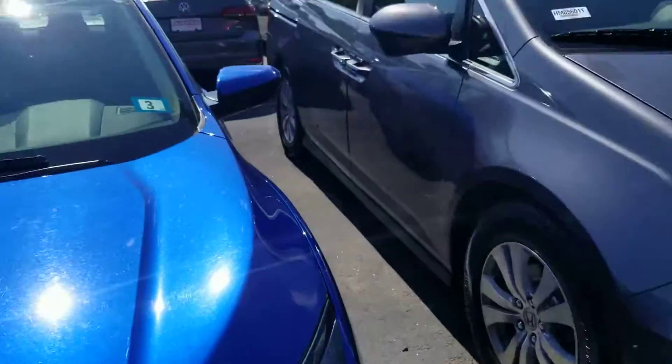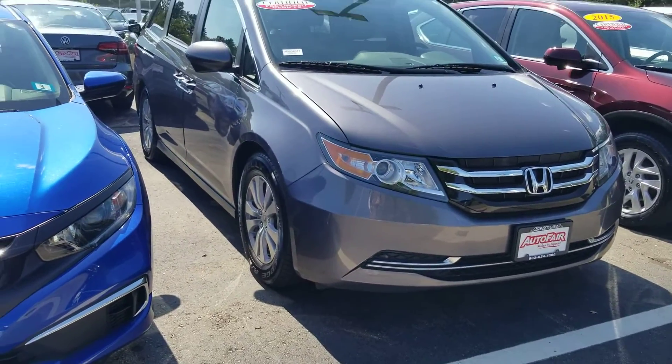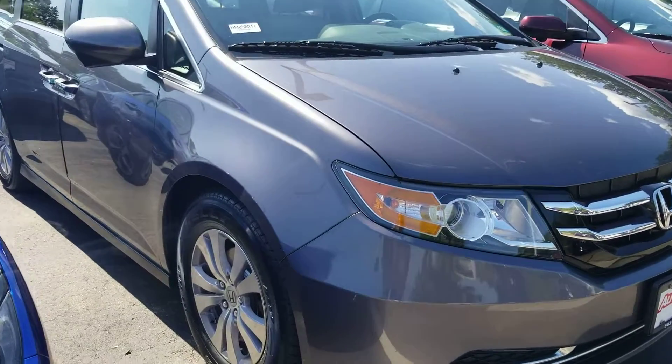Hi Erin, this is Sue from Autofill Honda. I'm making a quick video of this 2015 Honda Odyssey. Here it is. We still have it. The reason why they say we still have it is we have 30 salespeople here and our Odysseys sell very quickly. We only have one pre-owned.